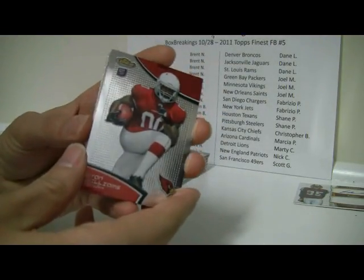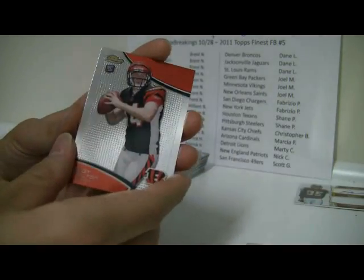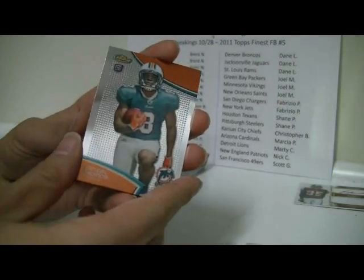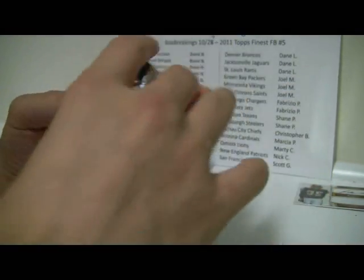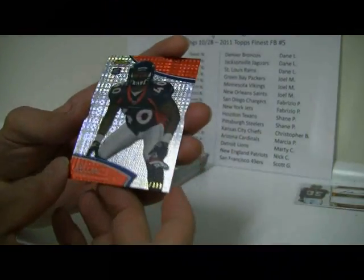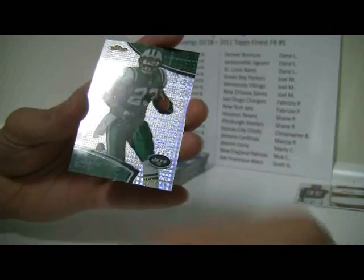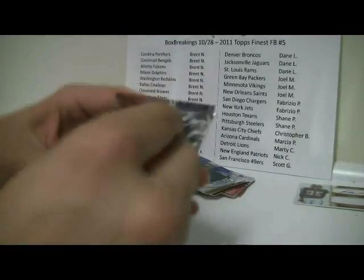Ryan Williams, Santana Moss, Andy Dalton, Daniel Thomas, and then one of those X-Fractors — Von Miller, number 336 out of 339. And another one — Sean Green, number 353 out of 399. This whole box is screwy, isn't it?